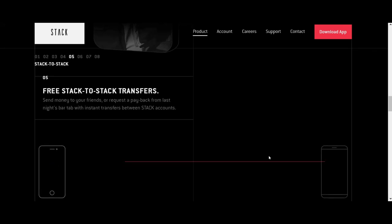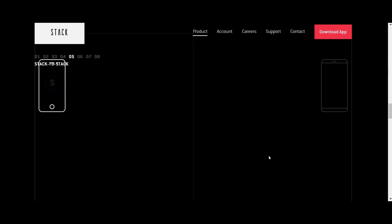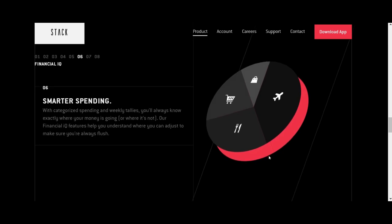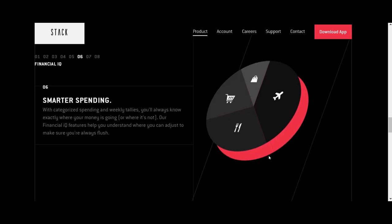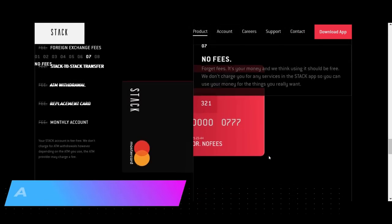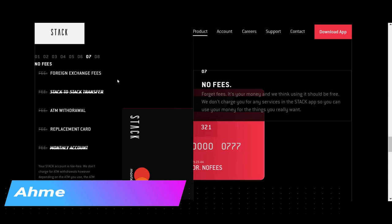Stack-to-Stack transfers are free, which is great. They also have smarter spending with categorized spending and weekly tallies — you'll receive a report or chart showing where you're spending your money, helping you visualize your spending categories.